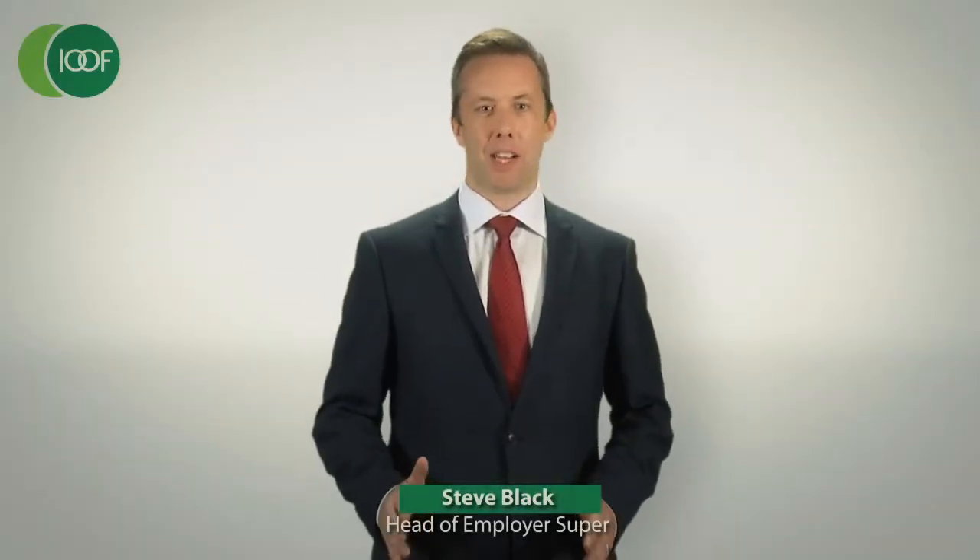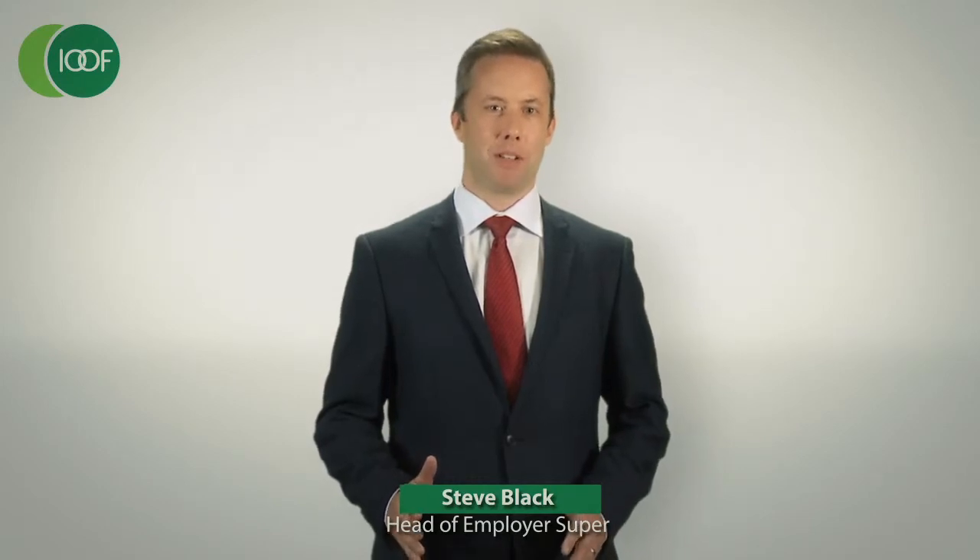As a MySuper member, you have a couple of choices before the changes come into place on the 1st of January 2014.